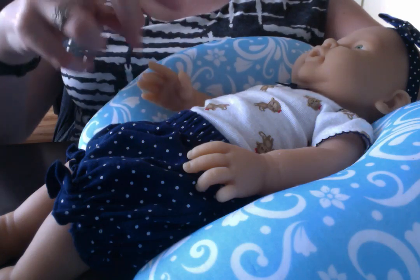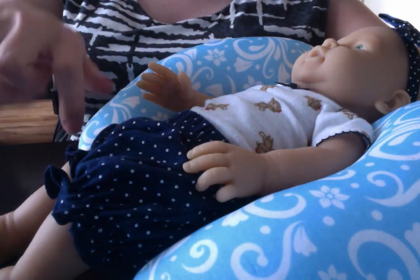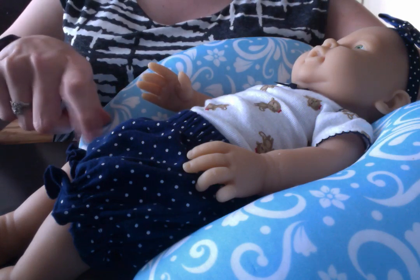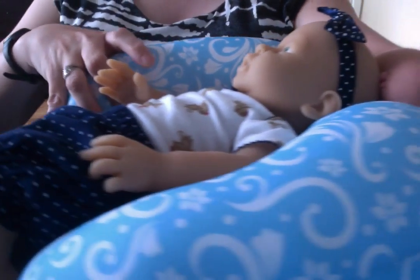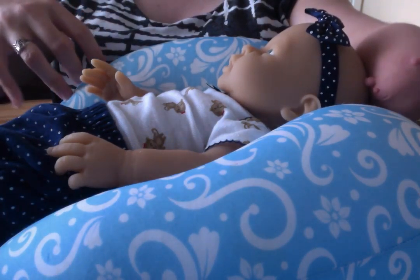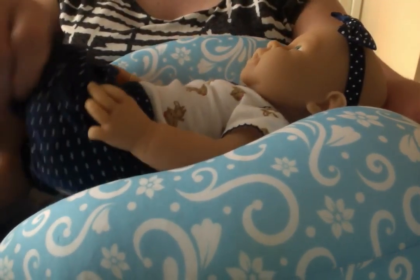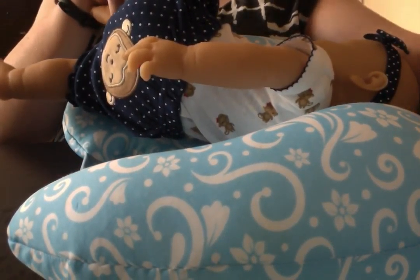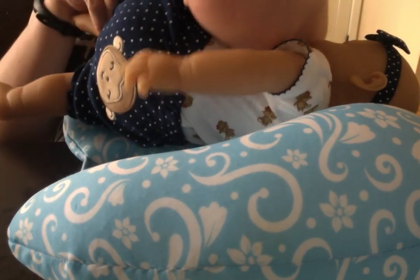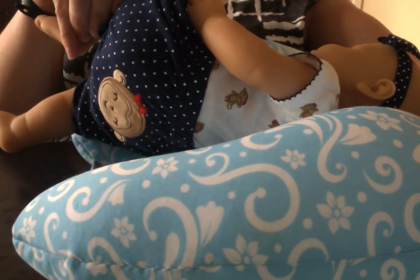And then she has these really sweet bubble shorts with the ruffle at the knee and the elasticated bottom. And then I paired it with her matching navy blue and white polka dot bow. But my favorite part of this outfit is the back of her shorts, which have the same little monkey girl on them with the red bow in her hair, which I think is so cute.